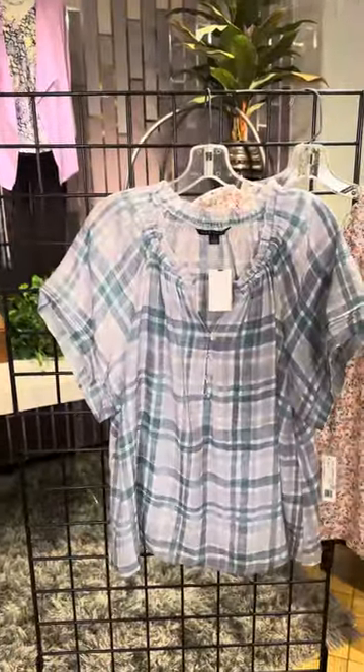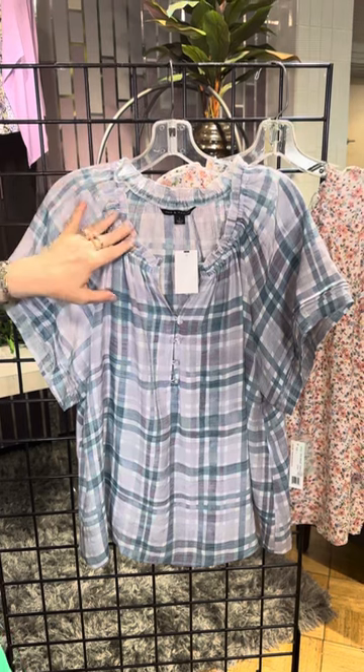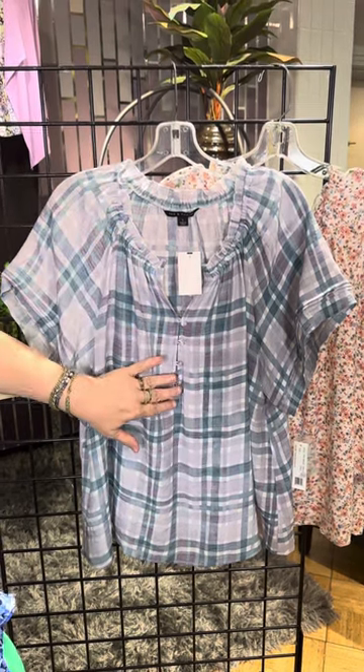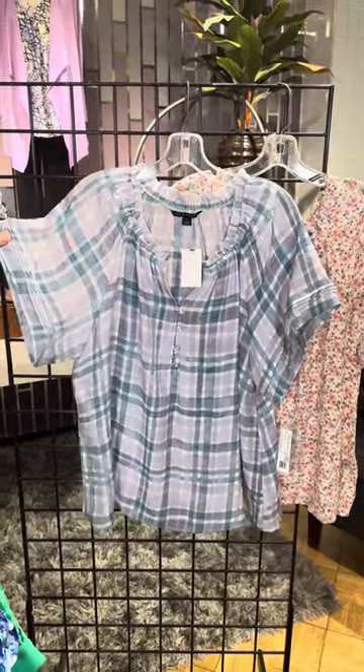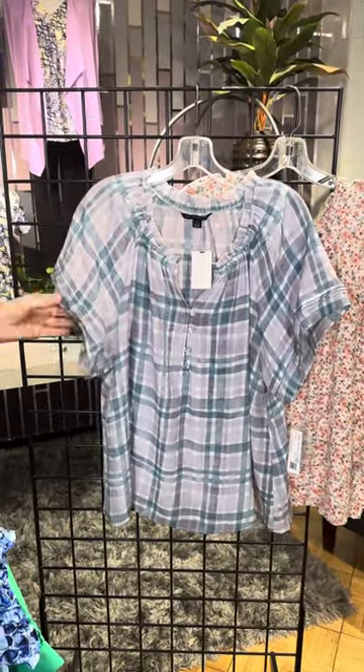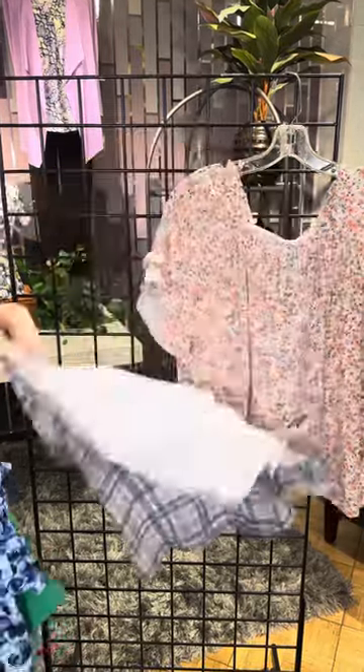This next style — we love a summer plaid. It has that sweet little collar and a couple of buttons. It's very flowy. It's got a nice arm opening here, so if you are worried sometimes things are tight on your arm, this is going to be a great option for you, and it's a very lightweight fabric.